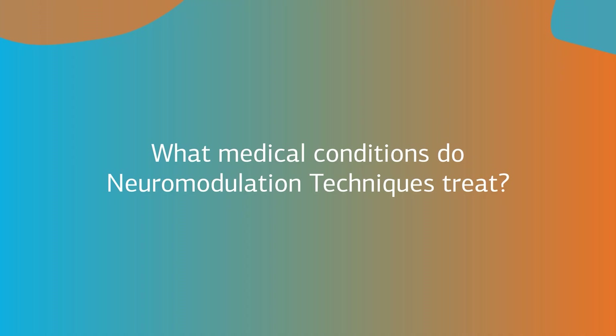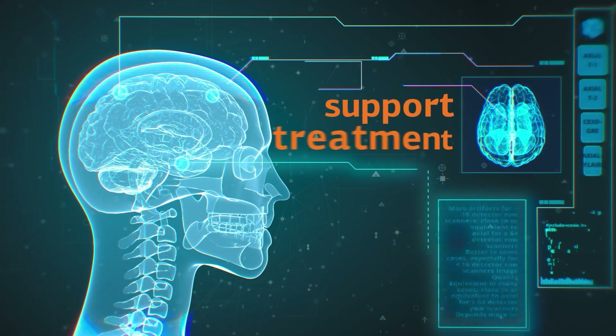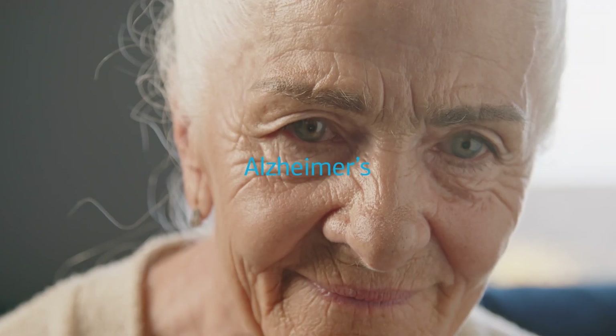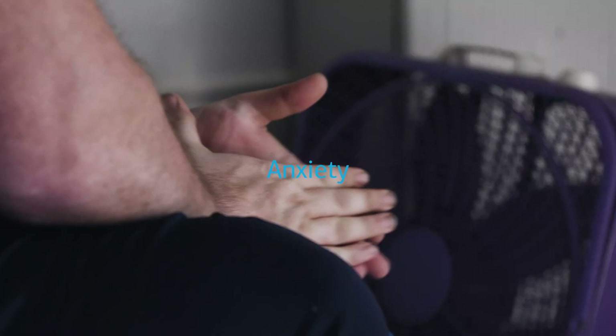What medical conditions do they treat? Neuromodulation techniques can be used to support treatment of many neurological, chronic, and mental conditions, including but not limited to dementia, Alzheimer's, autism, depression, chronic pain, anxiety,